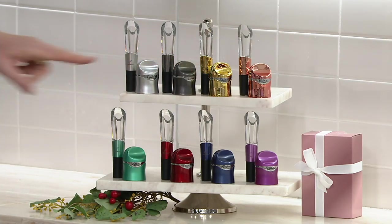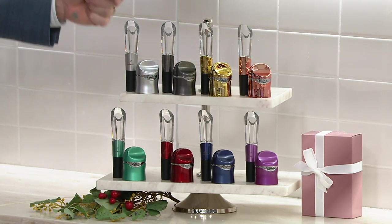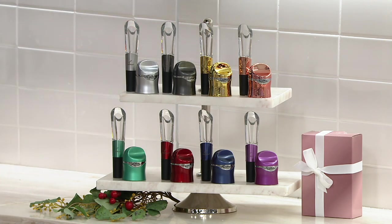Last year at this very time, we offered one, two, three, four of these Rabbit aerators — just the aerators themselves — and they were $29.